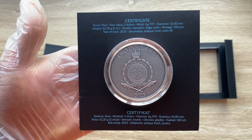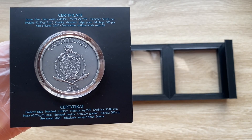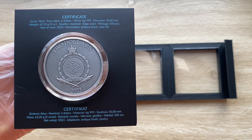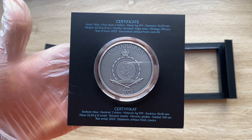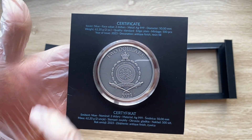500 is the mintage, which is quite low. And it's telling us that the finish or decoration is antique finish with resin fill. That's interesting. That's the certificate — 2023.